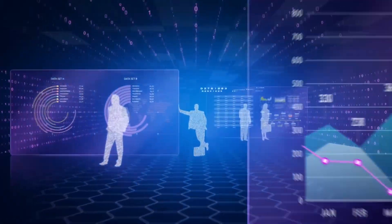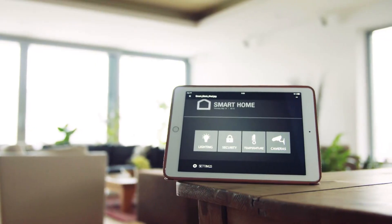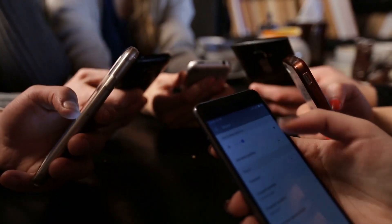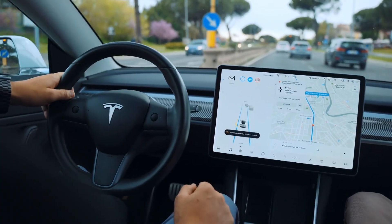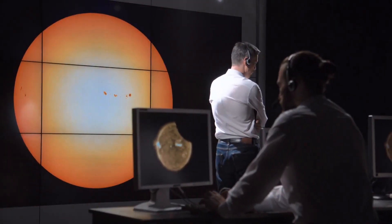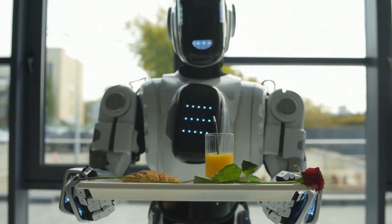Nowadays, everything is becoming digitized — every single thing, including the entrances to our homes, the backups in our cell phones, the offices, and practically all of the components of our cars. Agriculture, security, space exploration, and healthcare all benefit from robots.